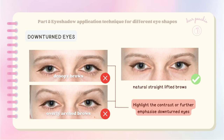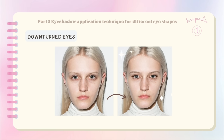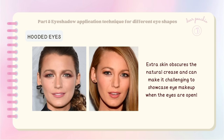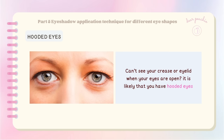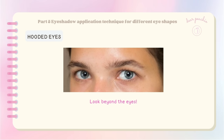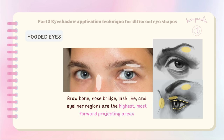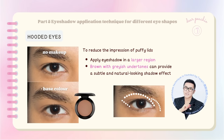Hooded eyes are characterized by an additional layer of skin that hangs down over the eyelid — known as the hood — which obscures the natural crease and can make it challenging to showcase eye makeup. If you can't see your crease or eyelid when your eyes are open, you likely have hooded eyes. To accentuate hooded lids, it's important to look beyond just the eyes — consider the entire eye area. The brow bone, nose bridge, lash line, and eyeliner regions are the highest, most forward-projecting areas.